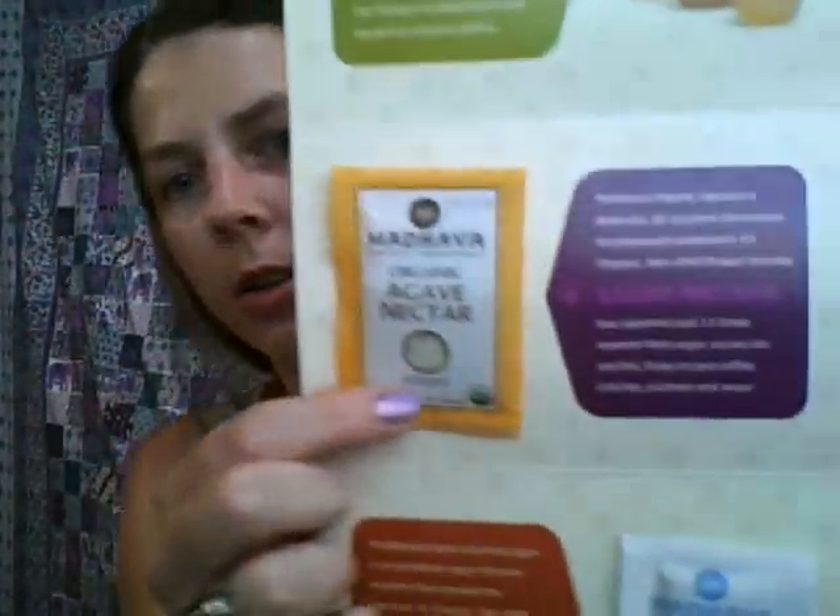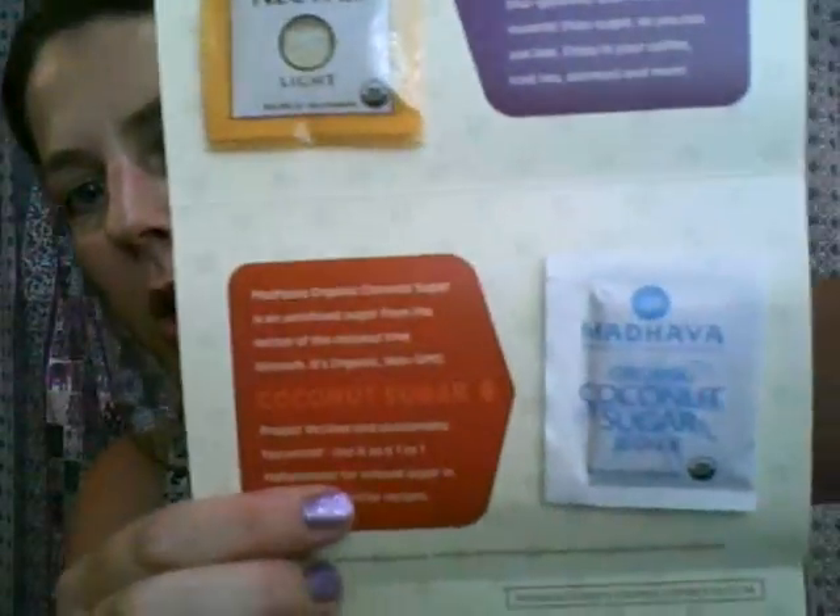The last thing in here, I thought was really cool and I'm excited to try it. It's agave nectar — a little pouch of liquid nectar — and organic coconut sugar. You use the coconut sugar in place of regular sugar in your recipes for baking or drinks. It gives you some recipes and ideas on how to use them. So there you go.